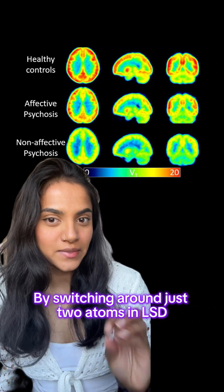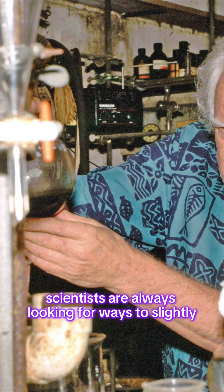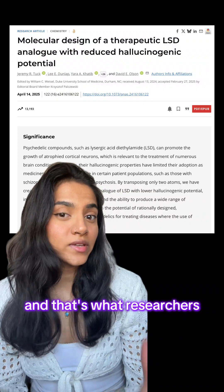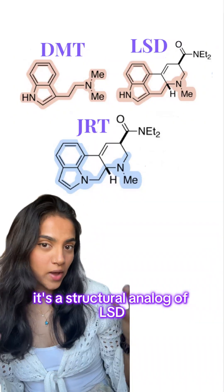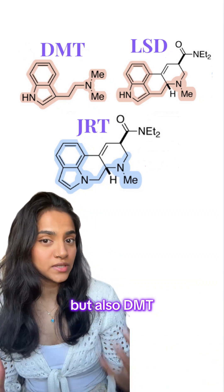By switching around just two atoms in LSD, scientists might have just created the next drug for schizophrenia. Scientists are always looking for ways to slightly tweak the chemical structures of psychedelics to enhance or suppress certain properties, and that's what researchers at the University of California did to create JRT. It's a structural analogue of LSD — in this picture you can see how similar it is in structure to LSD, but also DMT.